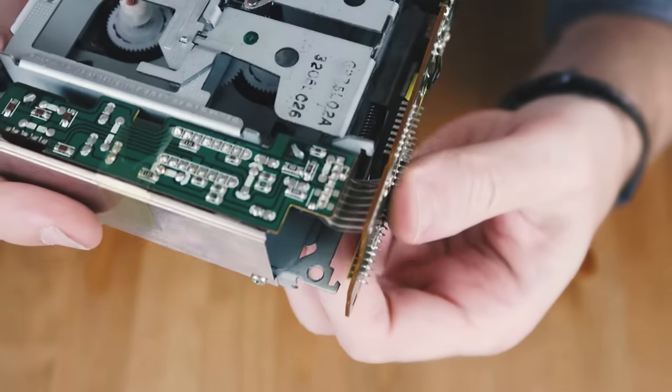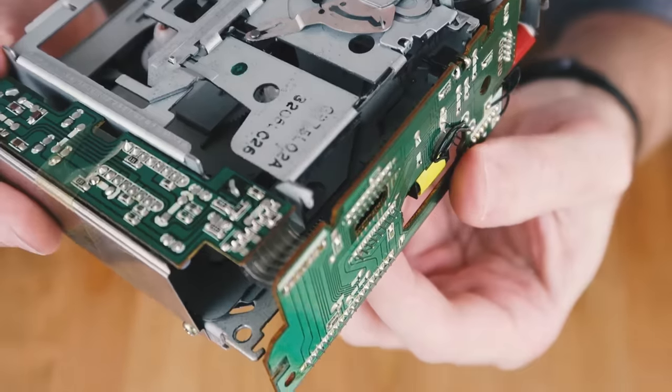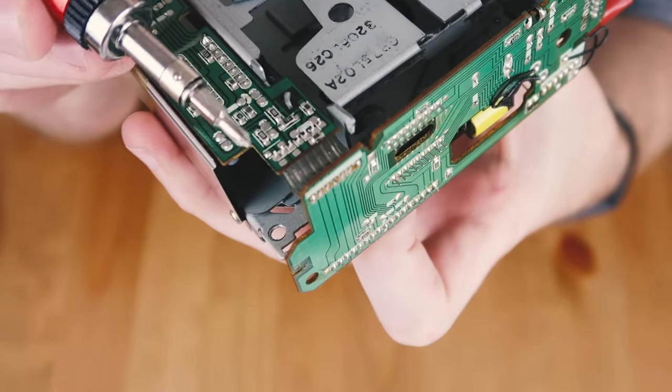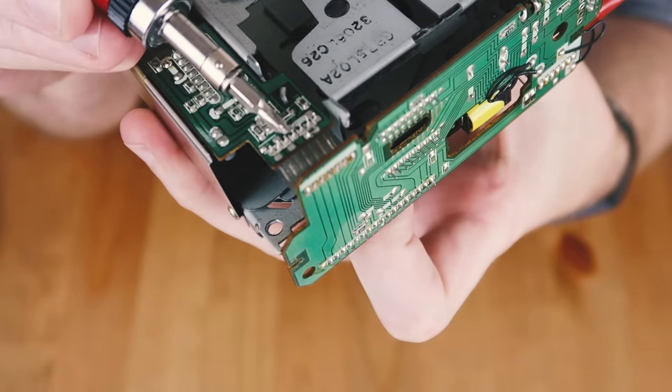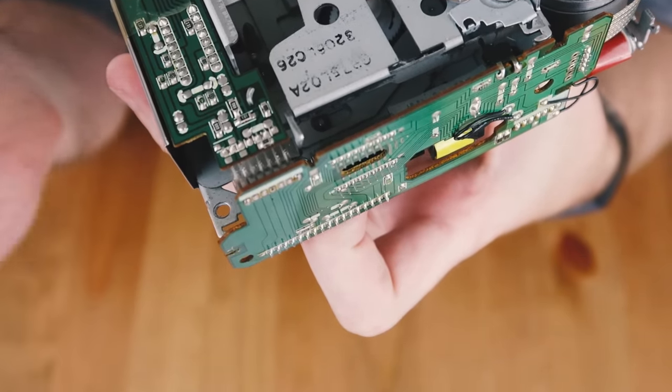Now that I have the board on the end loosened, you can get a really good look at that ribbon cable with the seven circuits being transferred between the boards. The three that we want are these first three here, so I'm going to cut this ribbon cable up to the third circuit.